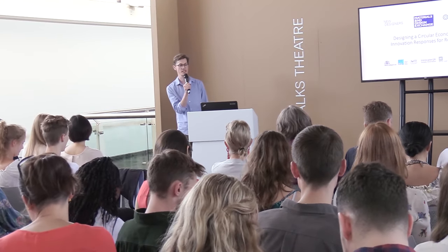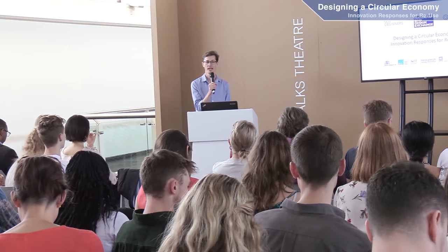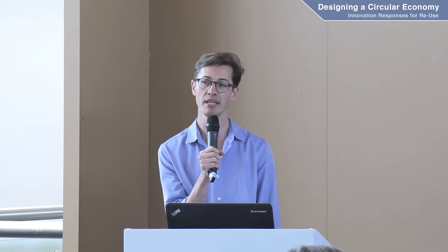Good morning and welcome to the session on opportunities for designing sustainably with plastics. My name is Edward Hobson, I'm head of design at KTN — the Knowledge Transfer Network. We're the UK's innovation network, really helping companies take fantastic ideas and make them successful in the marketplace.